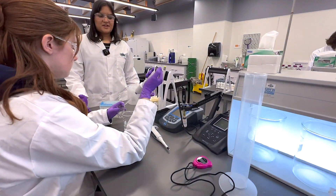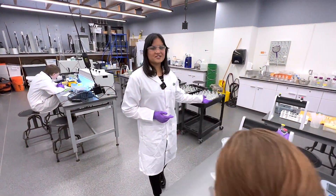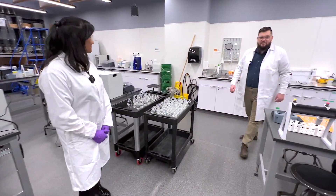Mika here is pipetting a sample with great precision. This is an important skill for environmental and civil engineers alike. Awesome, thanks Rika. Us engineers, we love playing with water.